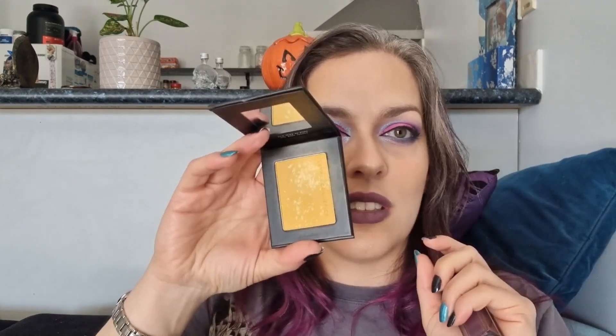I also got from the collection their shimmery blush in Dandelion, which is obviously very yellow, and one of their lip products in Hydra — that's what I'm wearing here. So let's get into the show.